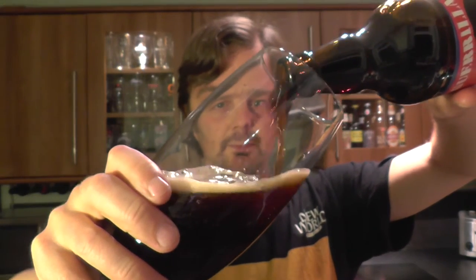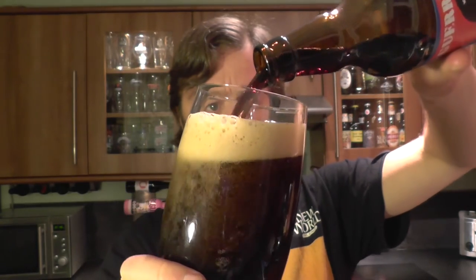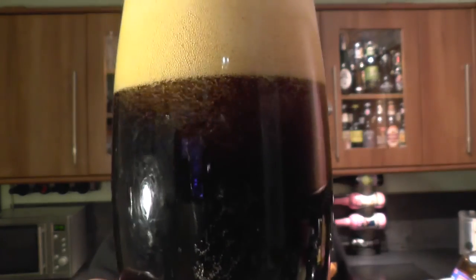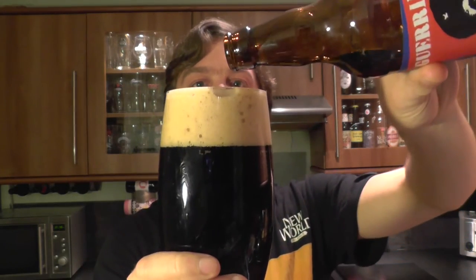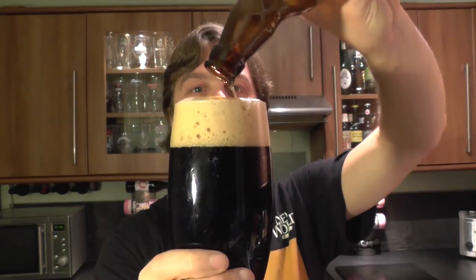I like stouts — it's one of my favourite styles, stouts and porters. I mentioned very recently regarding a Scottish brewery that I had a funny feeling that through tasting and reviewing their golden ales, they would produce an amazing stout — and they did. And I've got the same feeling with this brewery.